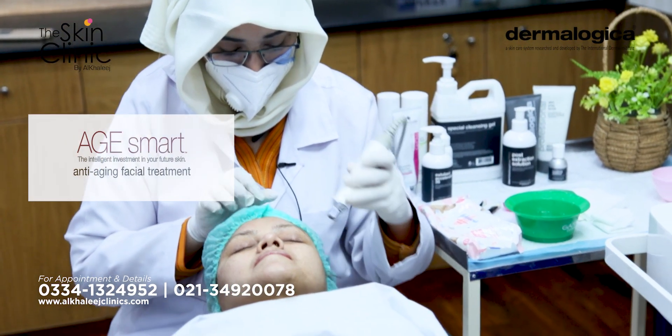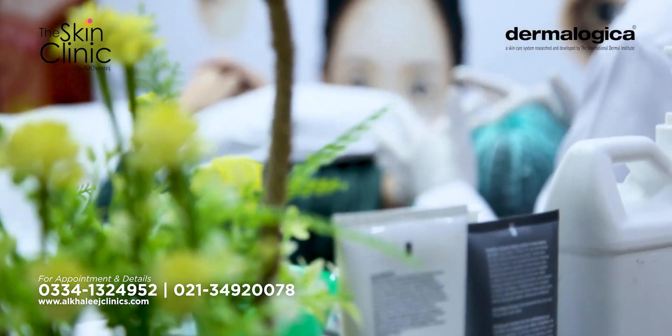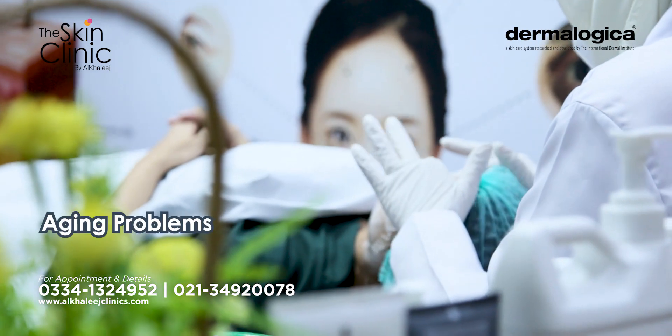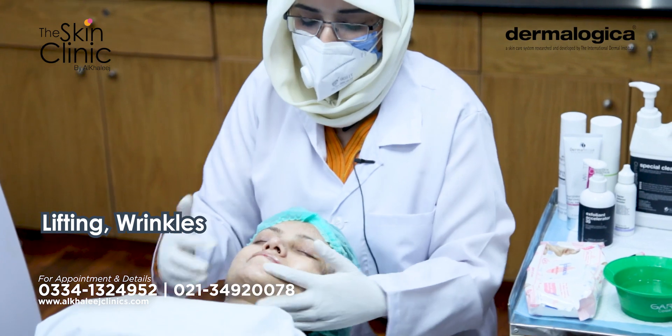For such people, Age Smart Facial treatment is very beneficial. Get the Age Smart Facial treatment to get rid of aging problems, premature aging, as well as lifting and wrinkles.